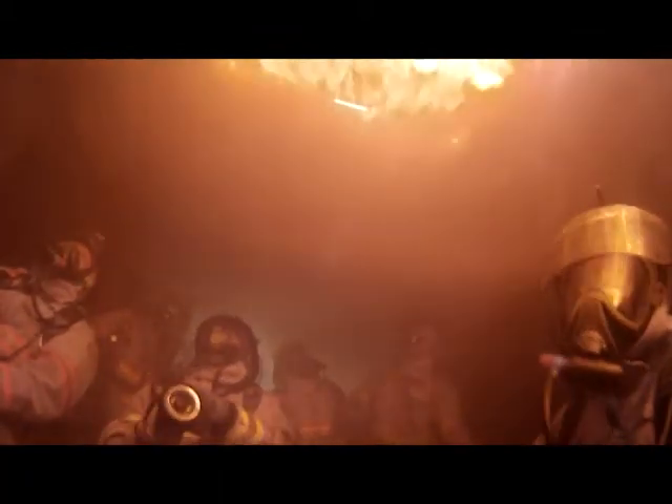A flashover occurring in a building can easily trap firefighters who are more than five seconds inside a room or building. Firefighters crawling in their gear can only move at about two and a half feet per second, so if a flashover occurs and you're unable to recognize it, you'll have difficulty getting out of the structure or room to safety.